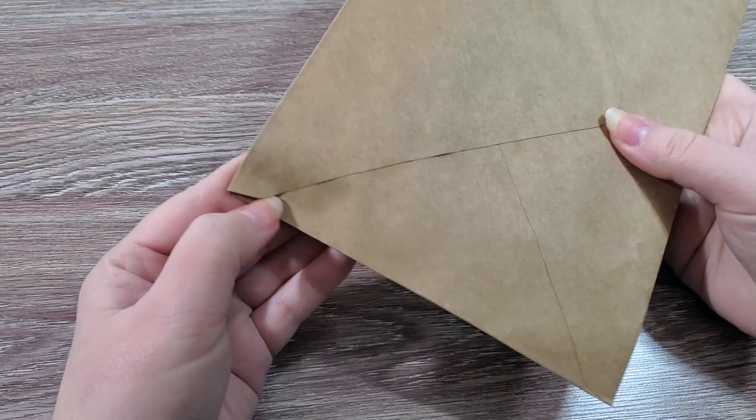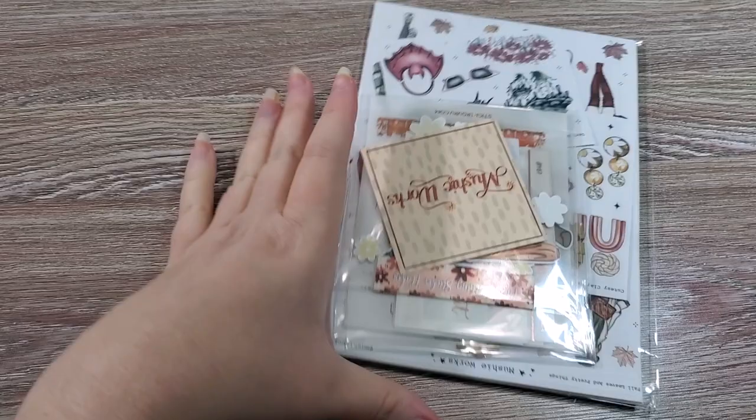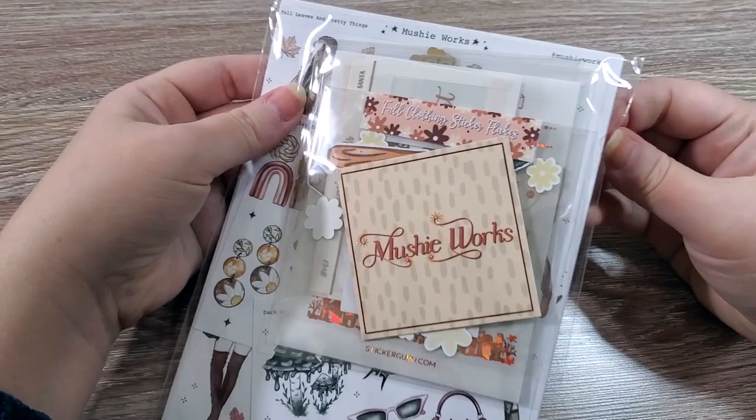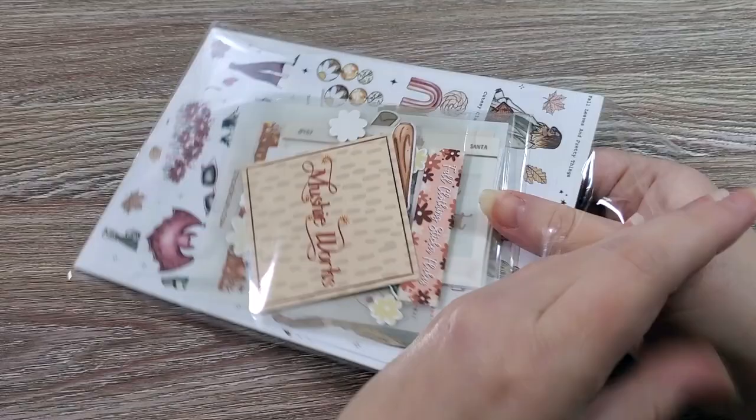It's very well glued down so I'll have to go under it carefully. I always love to save anything where someone writes my name. As you might have guessed from the name of the shop, Mushyworks is very cottagecore style — which is definitely me — and also whimsical. I see foil! Let me get everything out.